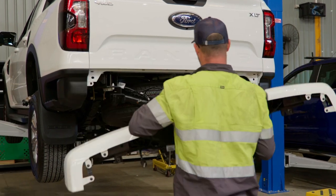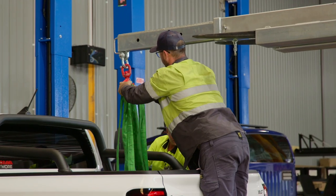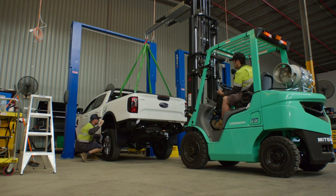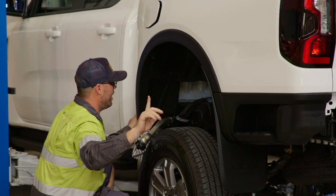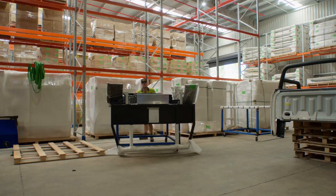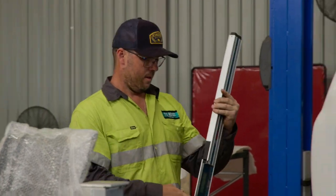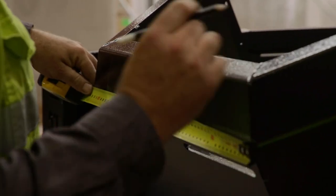We're down at TC Boxes' new location at Ipswich in Queensland, and honestly it blew me away with just how big this location is. If you haven't heard about TC Boxes before, they make a wide range of canopy and tray products at an affordable price for most utes in Australia. If you're thinking of getting a canopy or tray for your vehicle, contact TC Boxes and they'll help organise your ideal setup.